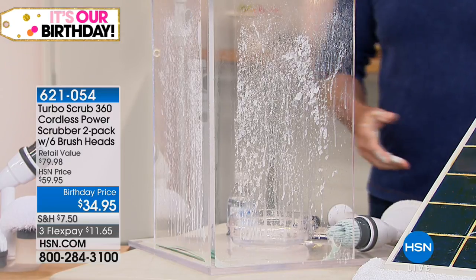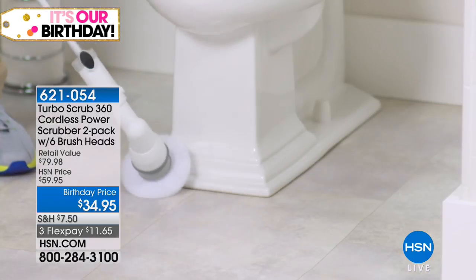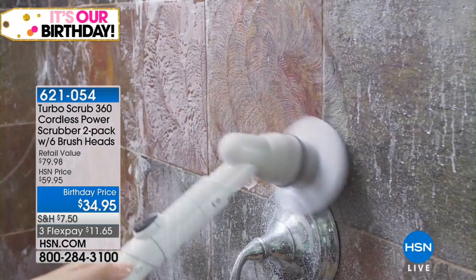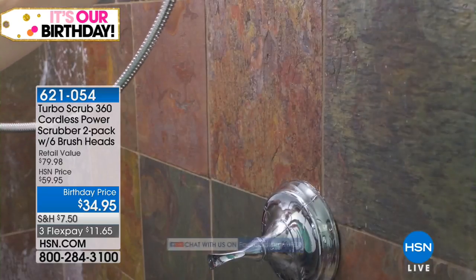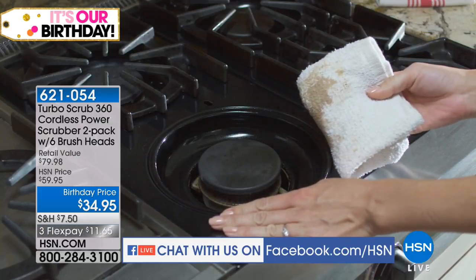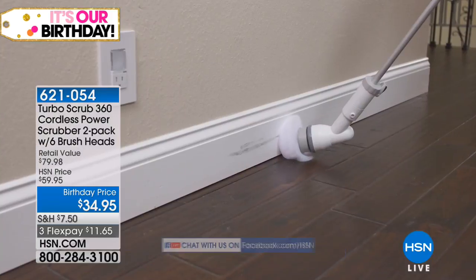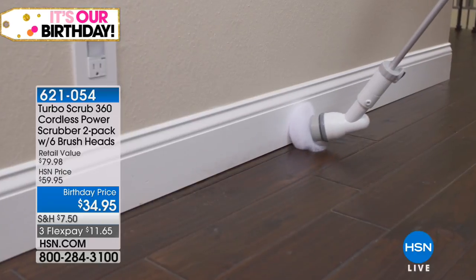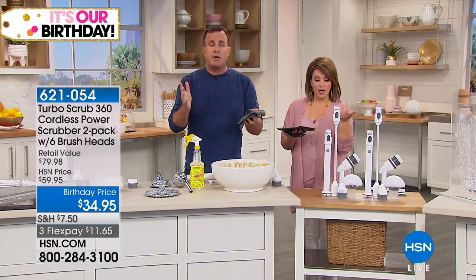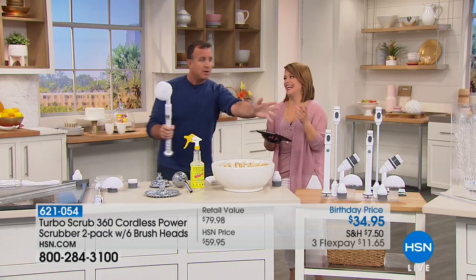Nan asks: can I use a rust-removing cleaner with this product? Yes, you can use any type of cleaner — nothing is going to hurt the Turbo Scrub. You can use it on stone tile, your oven, your oven door, stainless steel sink — it's not going to scratch any surface. Use it up against your baseboards — there's a product out there just to clean baseboards that costs $20 alone. The Turbo Scrub is like a multifunctional cleaning tool.